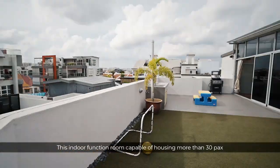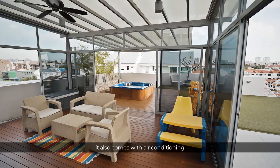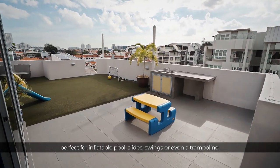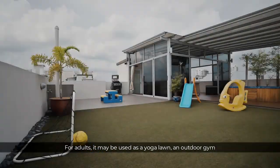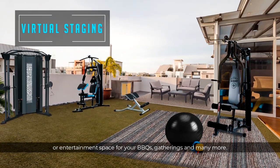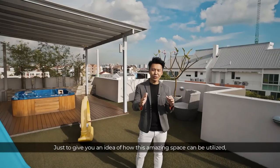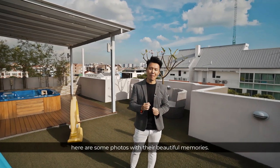This indoor function room, capable of housing more than 30 guests, is not only sheltered and weatherproof — it also comes with air conditioning and direct access from the common area through this door. The outdoor play area covered with man-made grass turf is safe for kids, perfect for inflatable pools, slides, swings, or even a trampoline. For adults, it may be used as a yoga lawn, an outdoor gym, or entertainment space for barbecues and gatherings. There is also a jacuzzi hot tub available for relaxation and indulgence, offering plenty of health benefits.